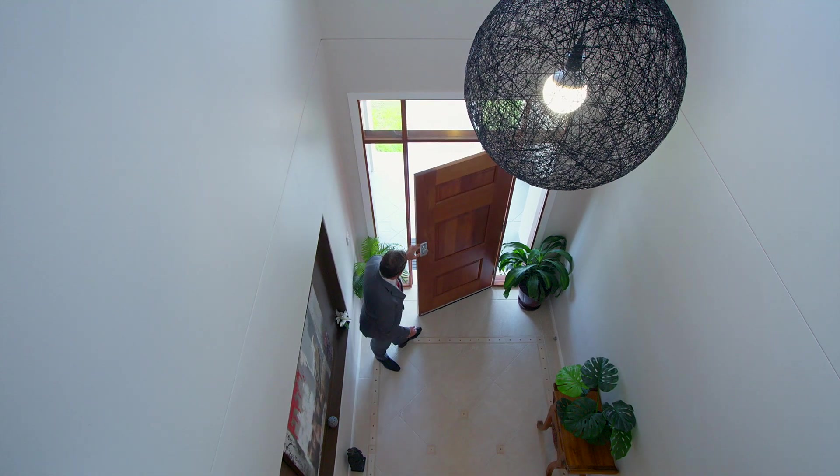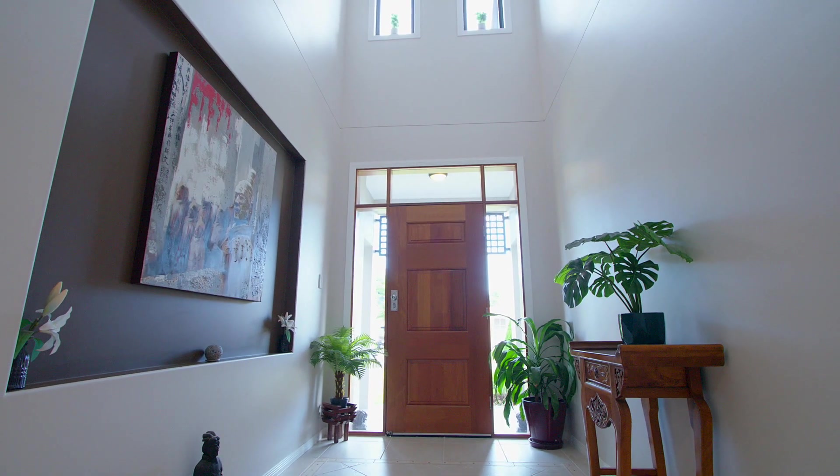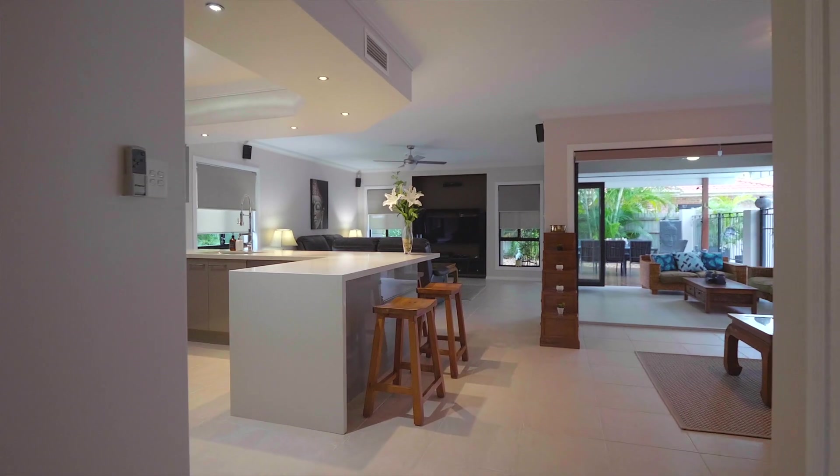The size of the home is exceptional. It has been extensively cared for and the quality is obvious from the moment you walk into the expansive entry foyer.